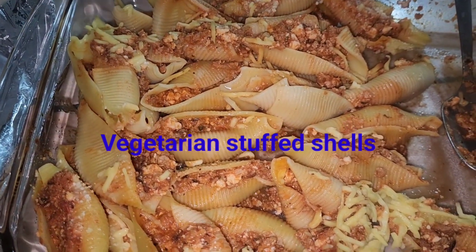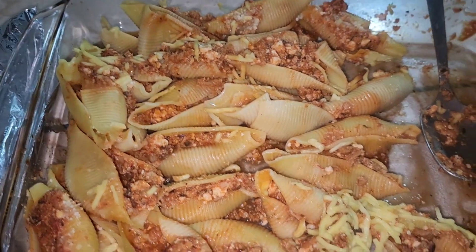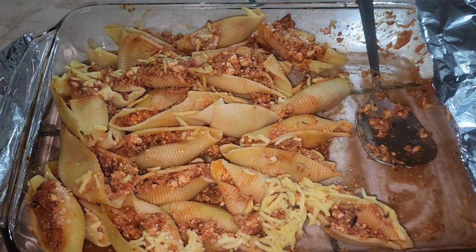Stuffed shells for dinner and they're vegetarian. Everybody already ate and there's a lot left over.